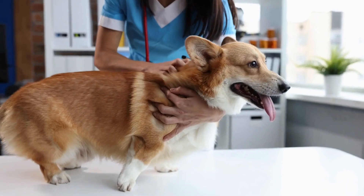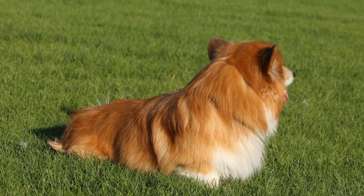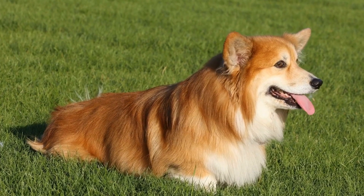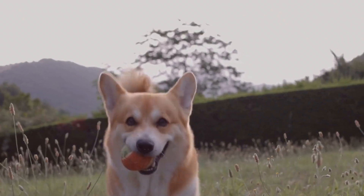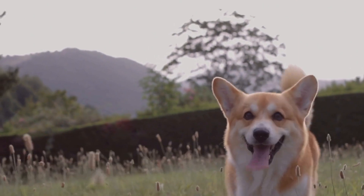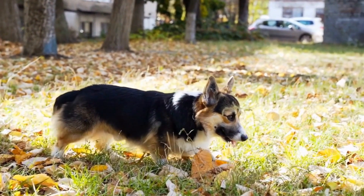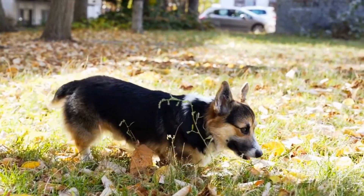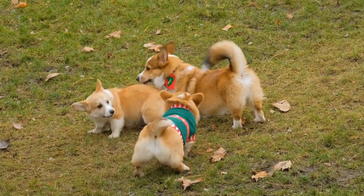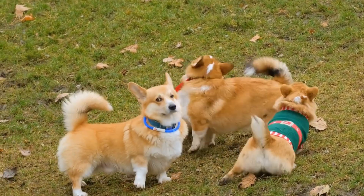Hip dysplasia in Pembroke Welsh Corgis. Hip dysplasia is a common joint disorder in dogs, and unfortunately it is also prevalent among Pembroke Welsh Corgis. This condition occurs when the hip joint does not develop properly, leading to instability and inflammation. The symptoms can vary from mild discomfort to severe lameness. Although genetics play a significant role in the development of hip dysplasia, other factors such as obesity and physical activity levels can also contribute.